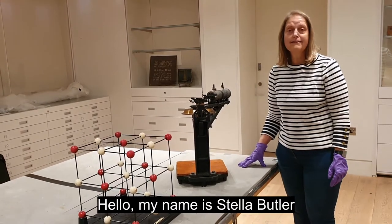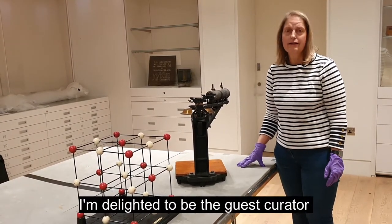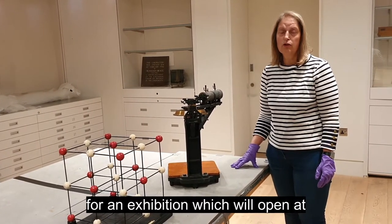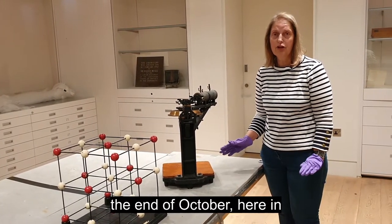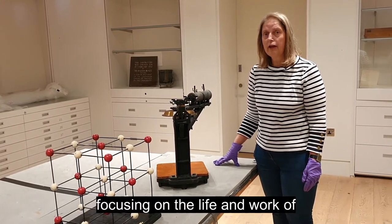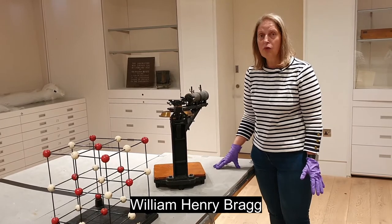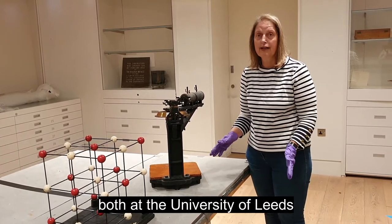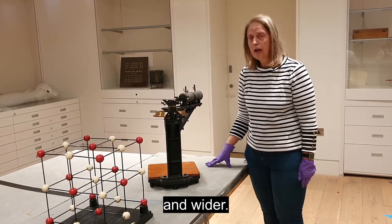Hello, my name is Stella Butler. I'm delighted to be the guest curator for an exhibition which will open at the end of October here in the Stanley and Audrey Burton gallery, focusing on the life and work of William Henry Bragg and the legacy that he left both at the University of Leeds and wider.